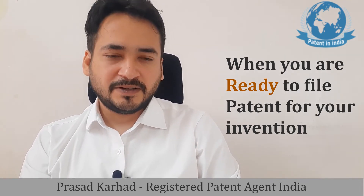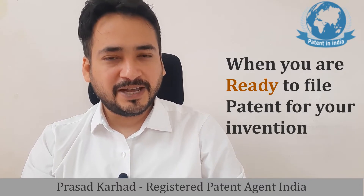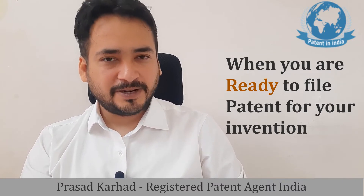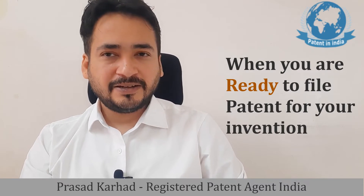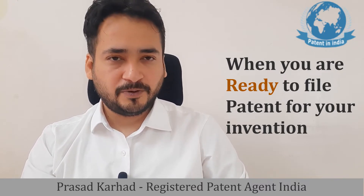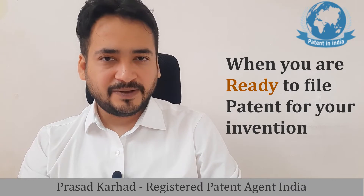In this short video, we will discuss one of the important questions that is actually asked many times: at what stage should you be considering filing a patent application? Because you might have an innovative idea that has not yet evolved into a complete device, software, or complete invention. So at what stage should you be considering filing a patent application?